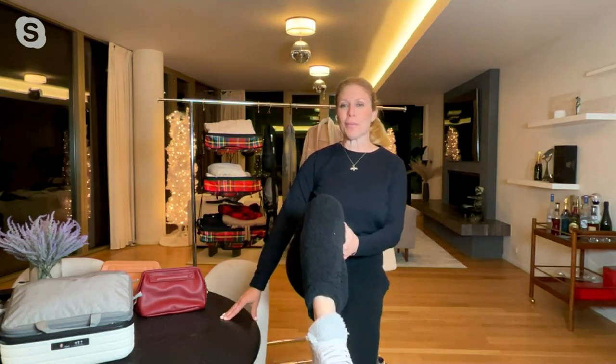Actually, even my sneakers have Sherpa on them. Oh my gosh, I love it. I'm the Sherpa girl, so this is the top coming up.